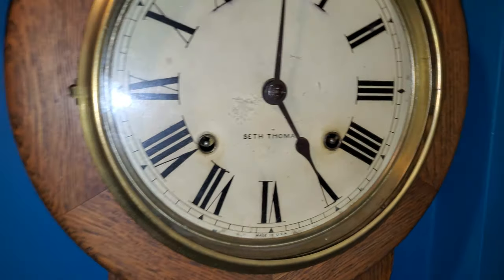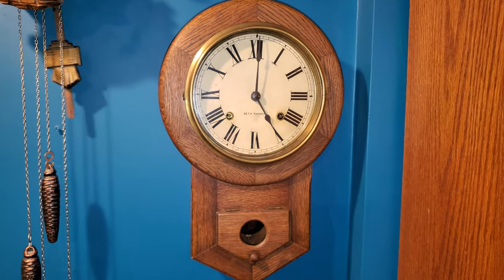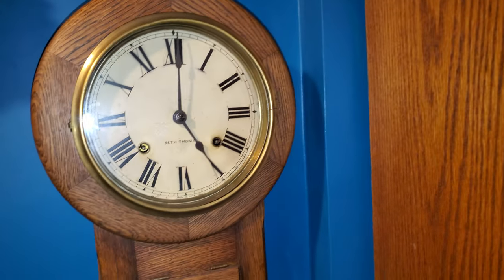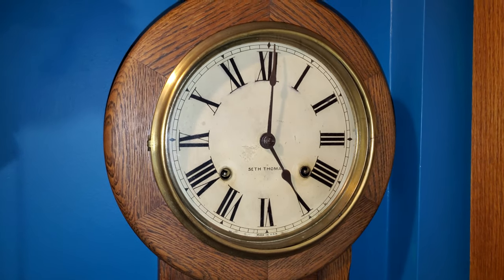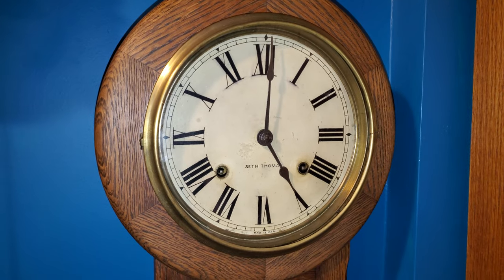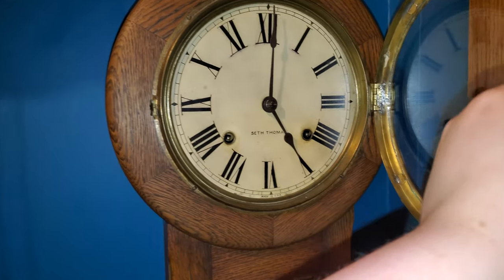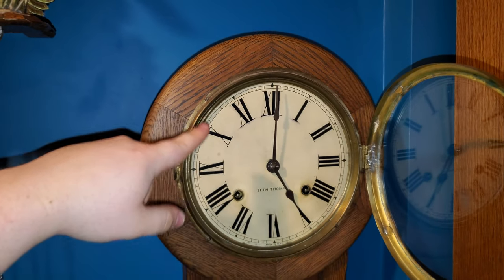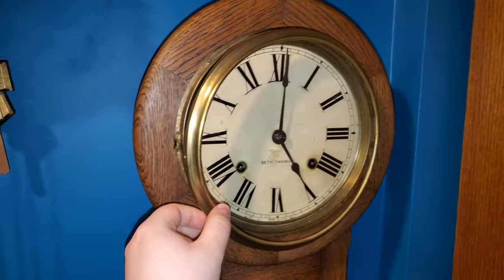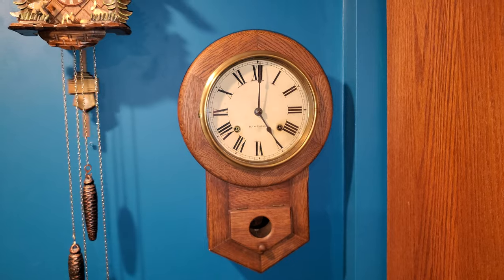It's a Seth Thomas, probably dated around the late 1800s, as I'm told. Just like in the previous video, this was owned by a gentleman who actually serviced it on his own. So unless it stops for whatever reason, I'm not going to be opening it up and taking the face out and the bezel and all that, because I don't want to end up breaking something unless I absolutely have to.